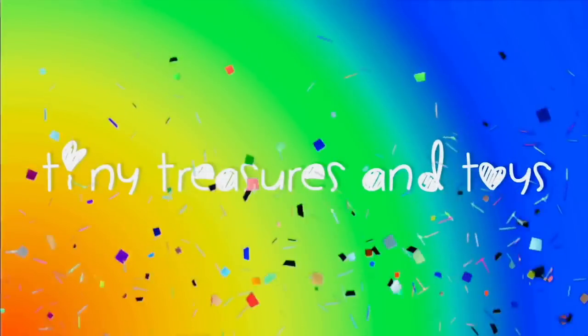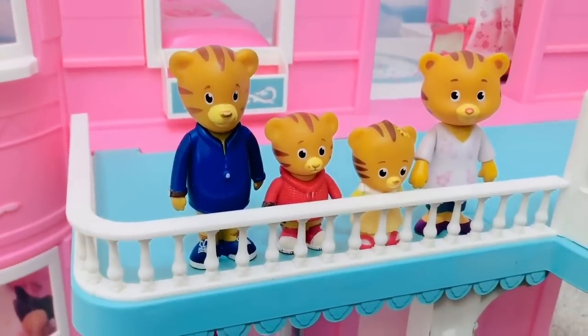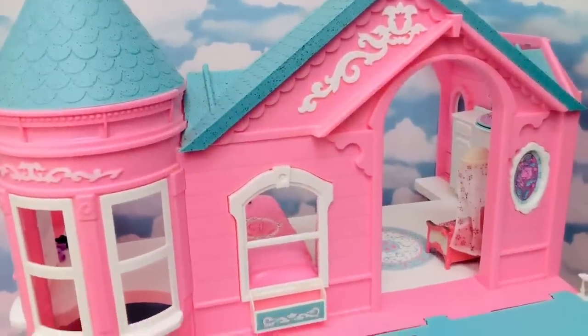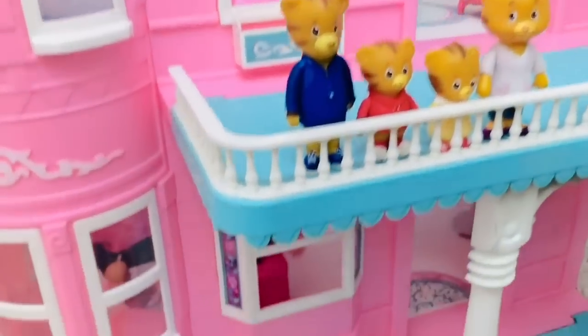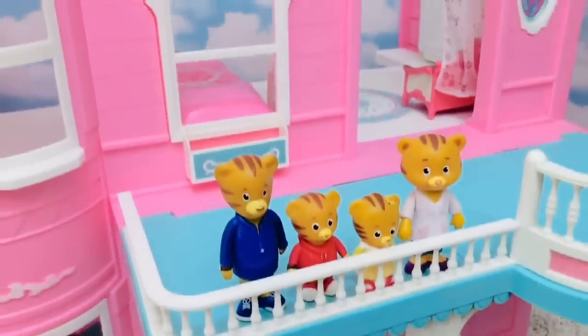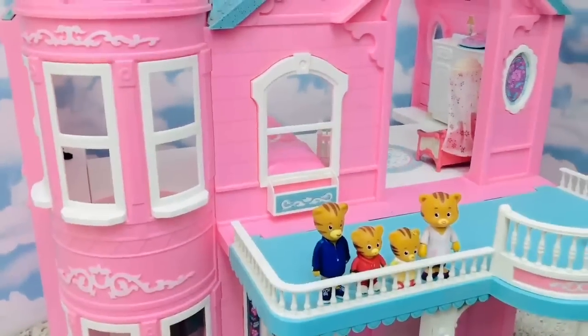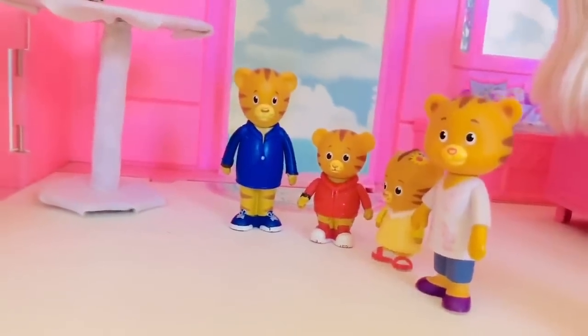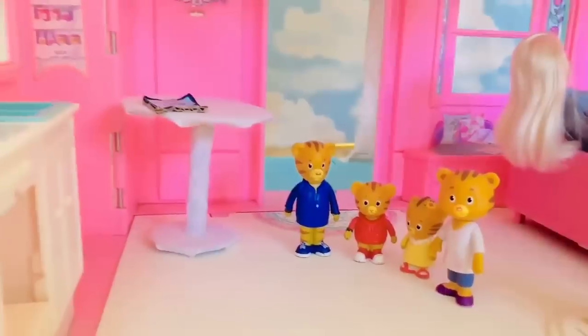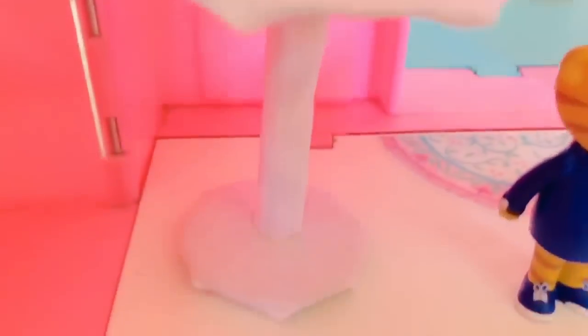Hello and welcome to Tiny Treasures! Daniel Tiger and his family are going to take us on a tour of the big pink Barbie Dream House. This is a very old toy — I love old toys and giving them life at Tiny Treasures. Many have been playing and making little accessories. Inside the front door they've made a table out of cardboard and fabric.